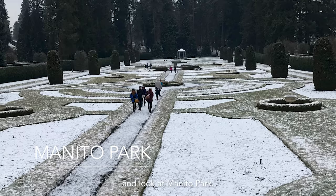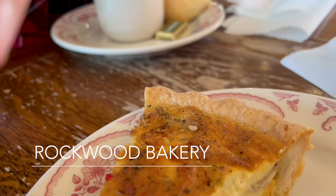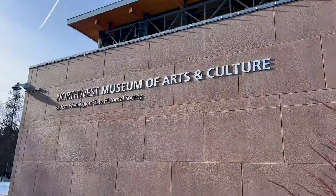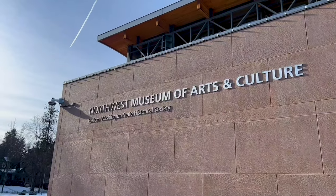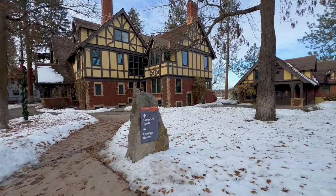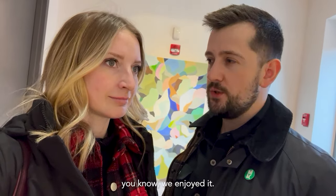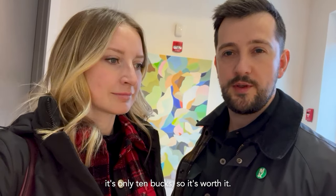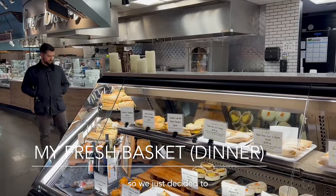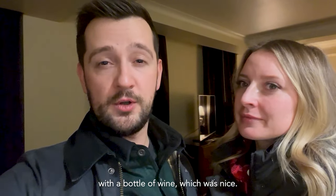Now we're going to move on and look at Manitou Park. We also checked out the Northwest Museum of Arts and Culture — more of an art gallery than a museum, but we enjoyed it. It's only ten bucks, so it's worth it. We didn't feel like spending a lot of money, so we decided to go to My Fresh Basket and get some deli food instead. We ate that in the room with a bottle of wine, which was nice.